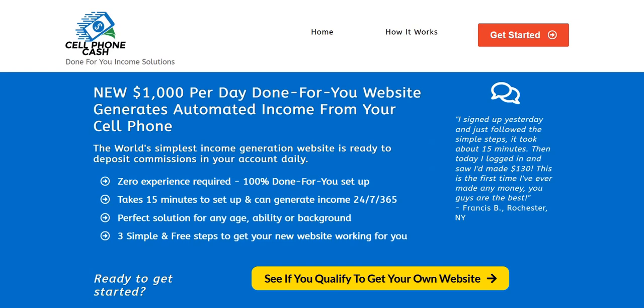Cell phone cash review. Hey there, welcome to my cell phone cash review. In this video we're going to take a look at the entire sales process for cell phone cash and also take a sneak peek at the exact demo website that you get with cell phone cash, so definitely be sure to carry on watching for that demo website.